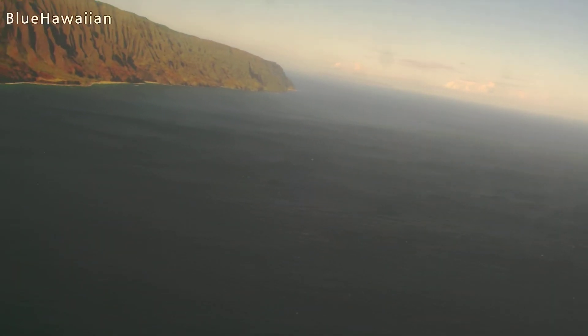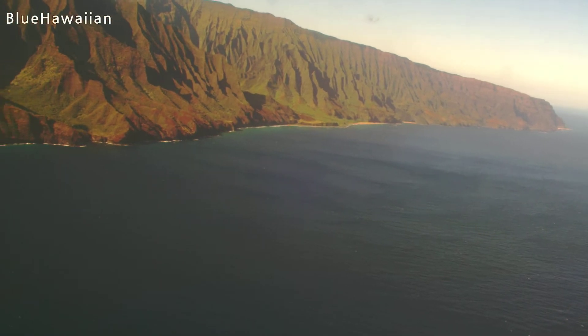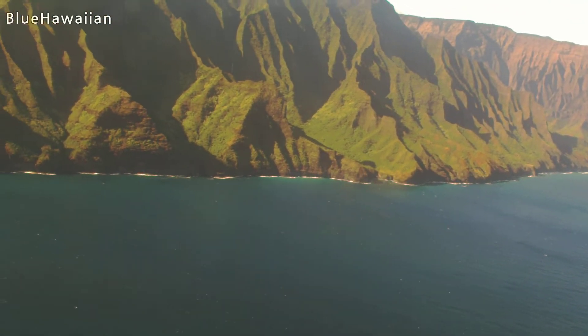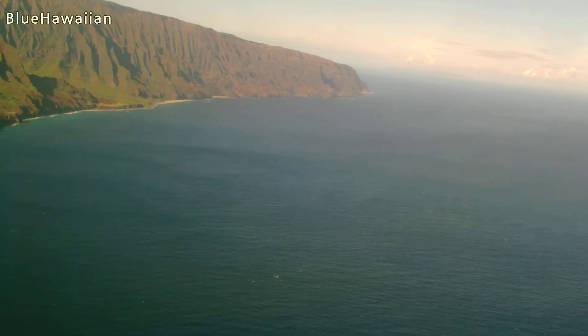Darren, you can see what I'm talking about — a little bit nicer view looking back towards the south, with the lighting being what it is. That's a NASA tracking station up there on the top, and I think what they do is track space debris. I believe that's what that is.